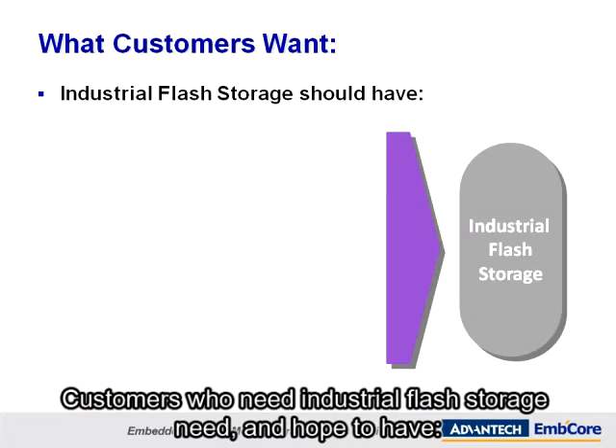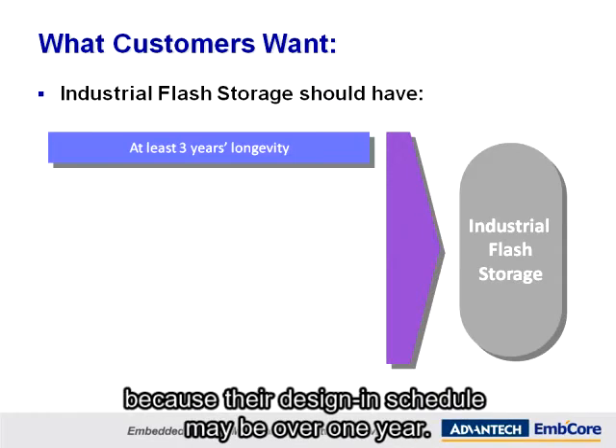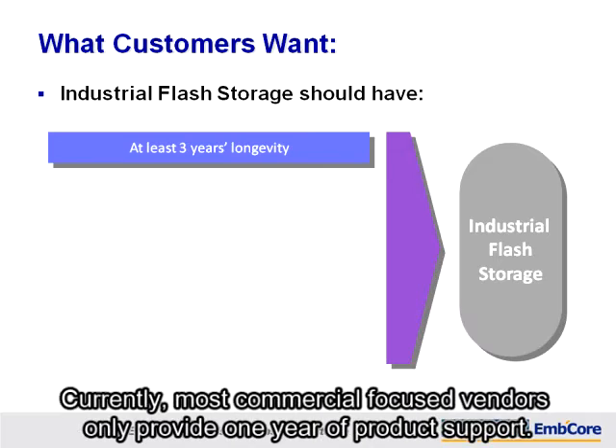Customers who need industrial flash storage need and hope to have a minimum of three years of product support because their design-in schedule may be over one year. Currently, most commercial-focused vendors only provide one year of product support.